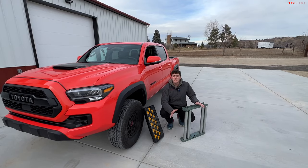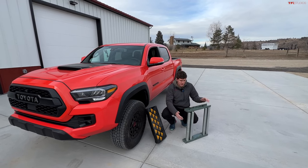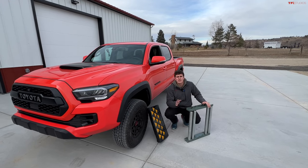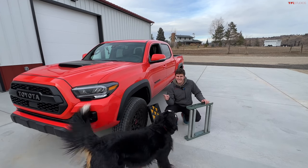The first thing we're going to do is put the four-wheel drive system of the Tacoma through its paces on the TFL slip test. We've got these custom-made rollers which simulate a zero-friction surface, and we place these rollers under various wheels to see how the four-wheel drive system, traction control, and crawl control work to get us unstuck.